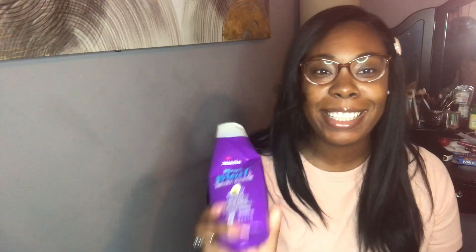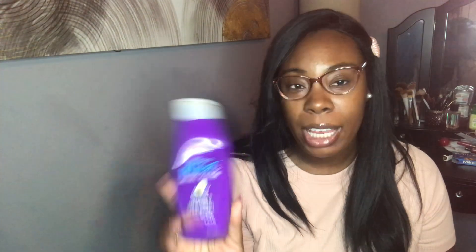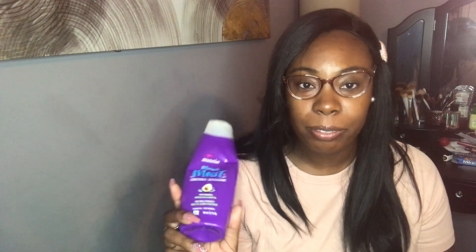We all use this in my house — this is the Aussie Miracle Moist Conditioner. This is really good. I go through conditioner way faster than I do shampoo. I have been using this conditioner for years and it's always amazing every time I use it. I would definitely repurchase this — I have two more in my bathroom right now.